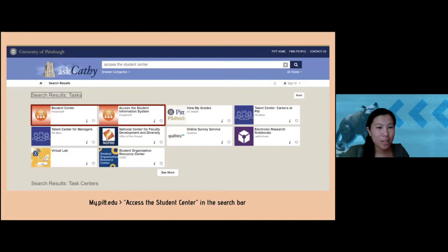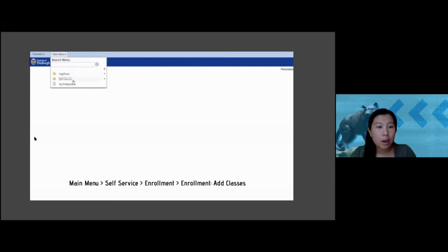First, go to my.pitt.edu, fill in your login information, and don't forget dual mobile authentication. In the search bar, type 'access the student center,' which will show search results. In the red boxes you can choose either option, and pressing on it should lead you to the student center — where you will be picking your classes.